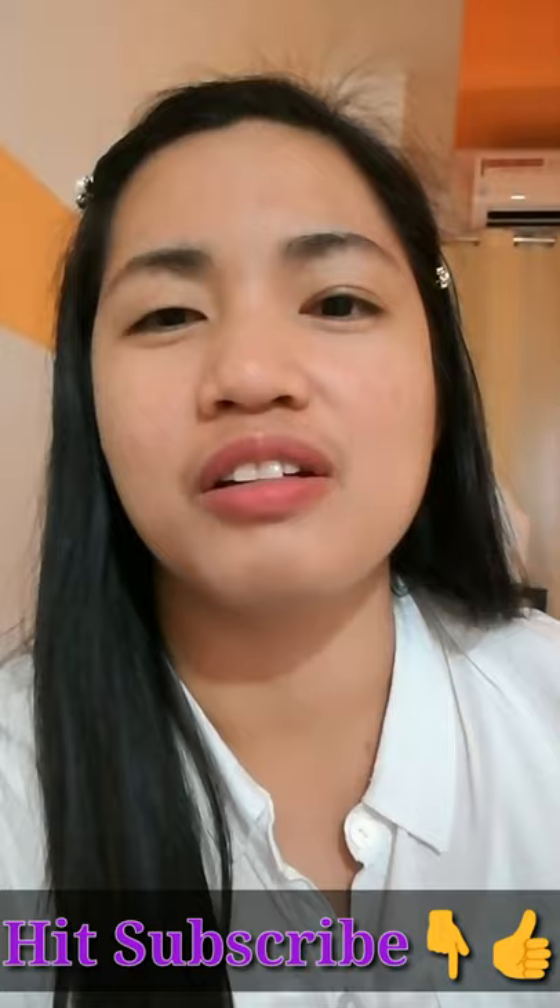Madalas kasi nag-check-in ako sa kung saan ako napunta, so gusto ko siyang i-room tour para ipakita sa inyo. Para makita ninyo at maging updated kayo, mag-subscribe na po kayo. Huwag niyo pong kalimutan i-hit yung subscribe button sa baba. Thank you so much!